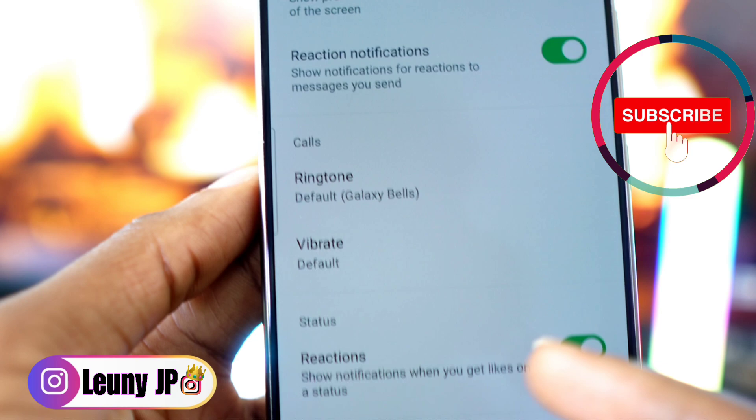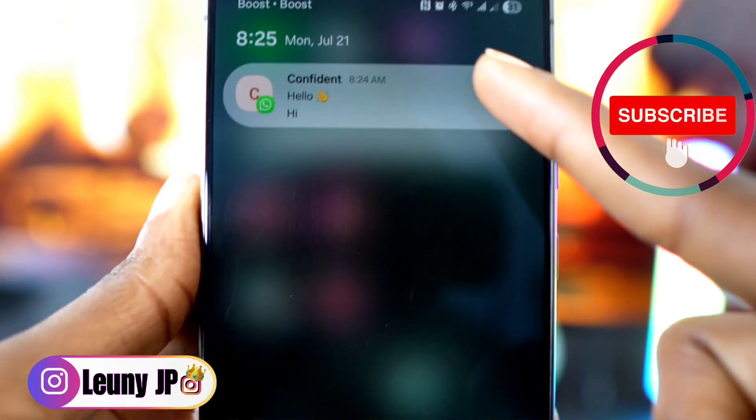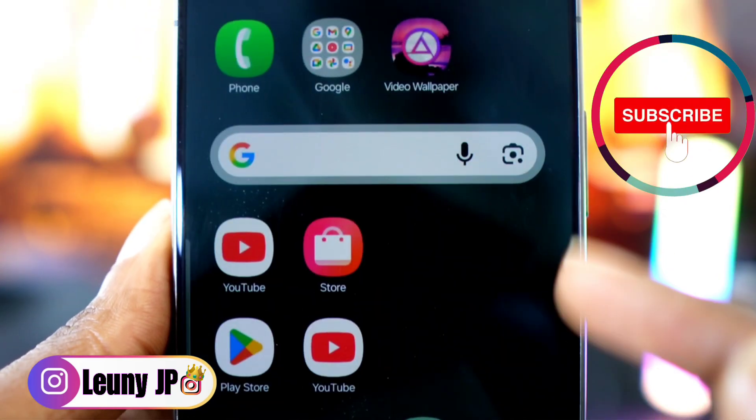Finally, activate this last option so that whenever someone likes your status you'll receive a notification too. If you have any more WhatsApp questions, let me know in the comments below. See you soon!